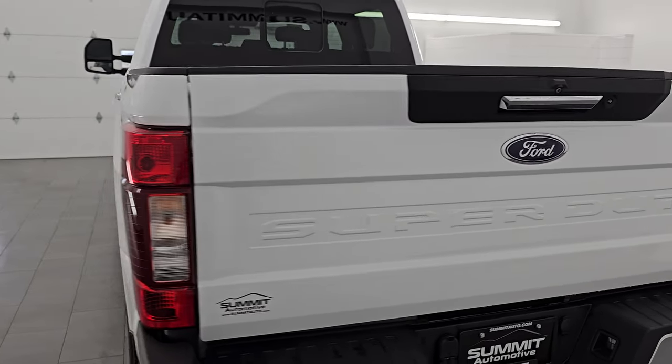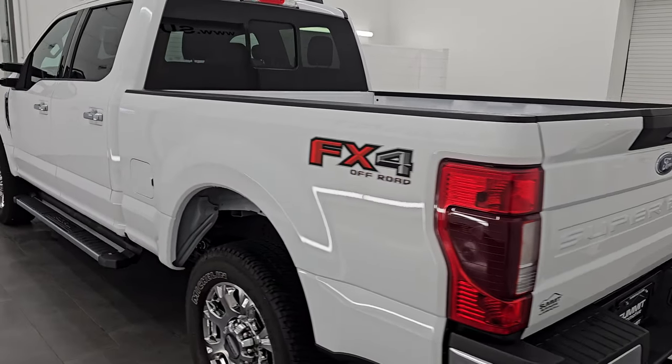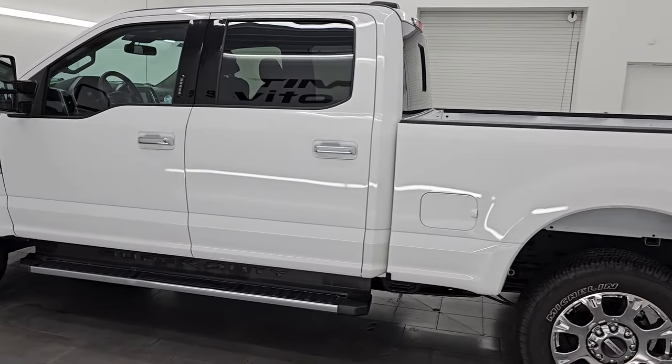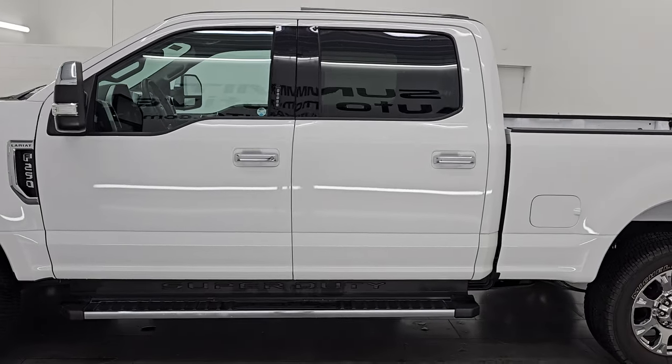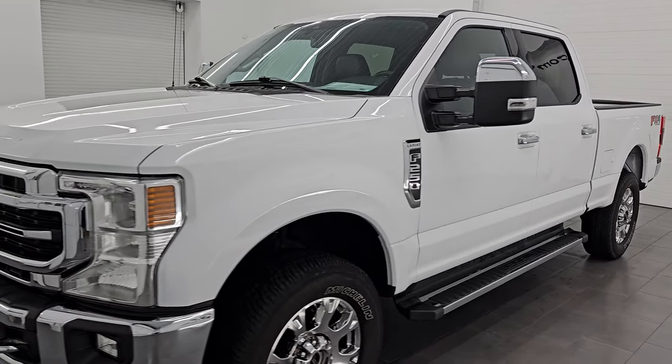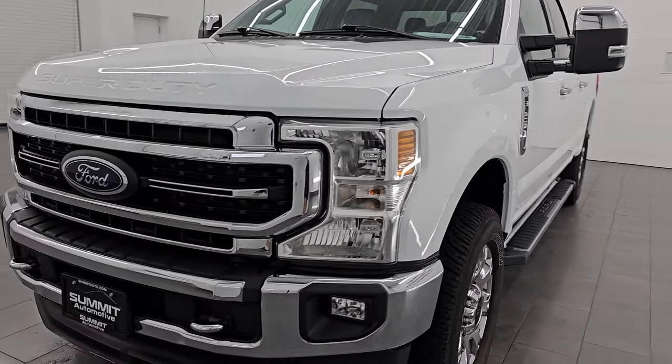This is stock number 14725Z. I am here at Summit Automotive in Fond du Lac, Wisconsin — your new and used heavy-duty truck headquarters.